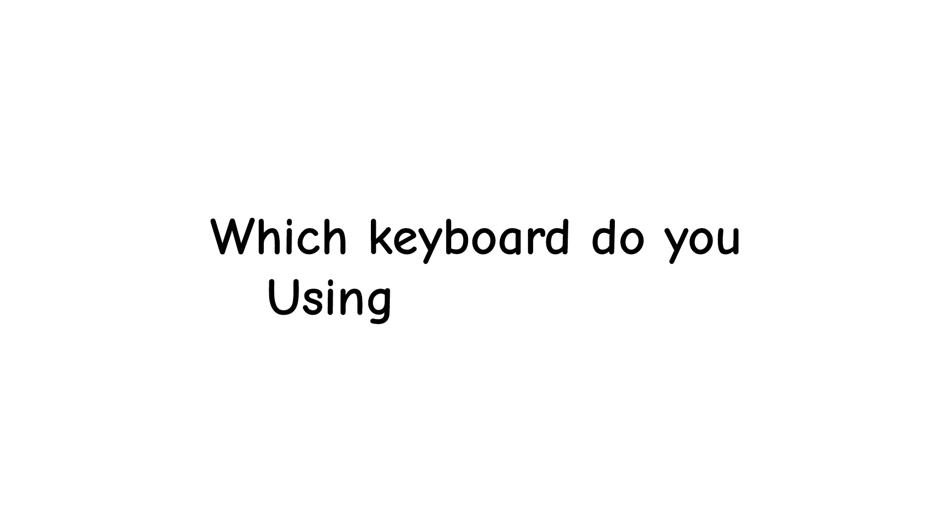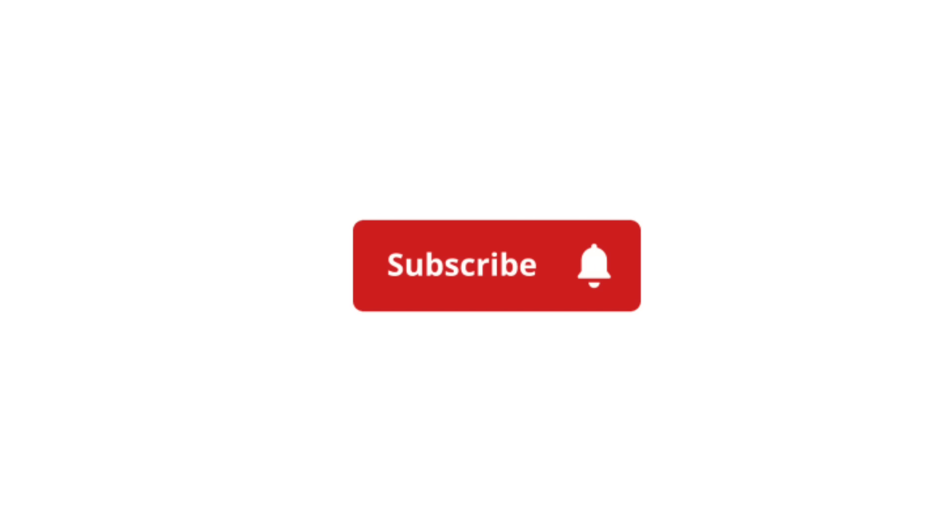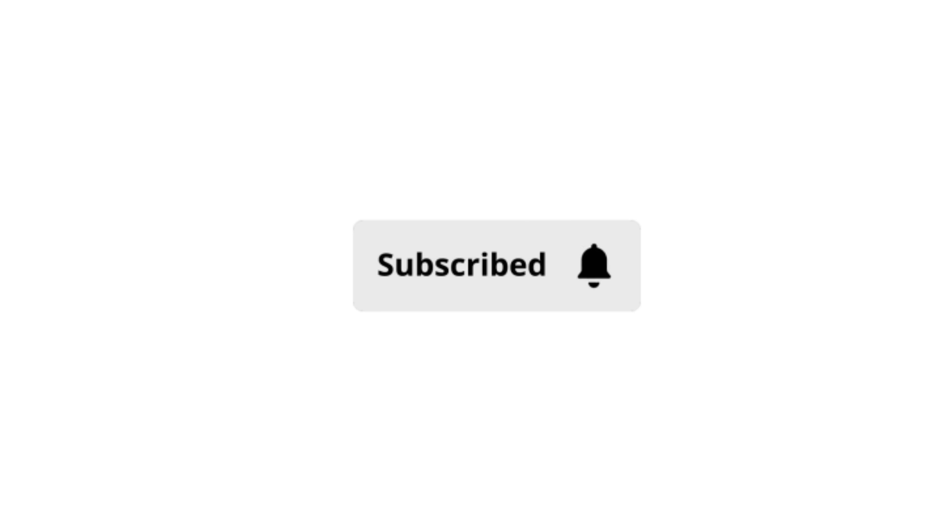Which keyboard are you using right now? Is it mechanical, membrane, or just your phone's screen? Drop your answer in the comments, and don't forget to like, share, and subscribe for more simple tech explainer videos.